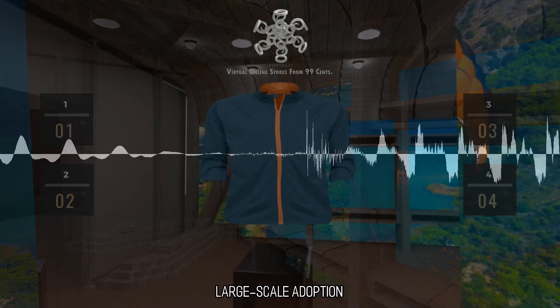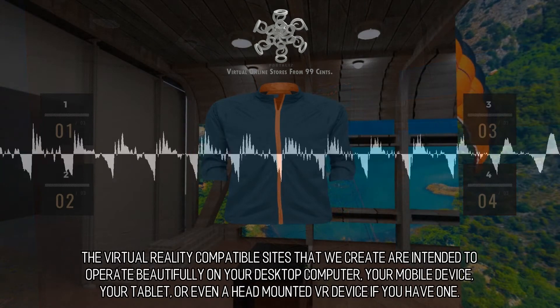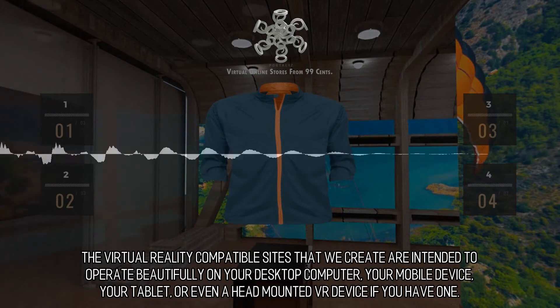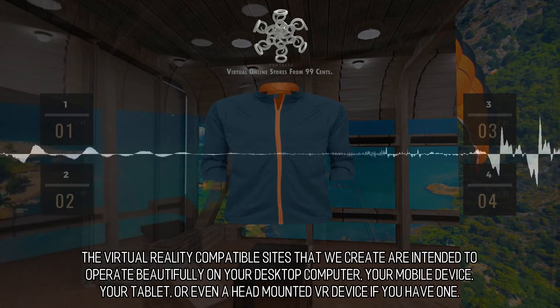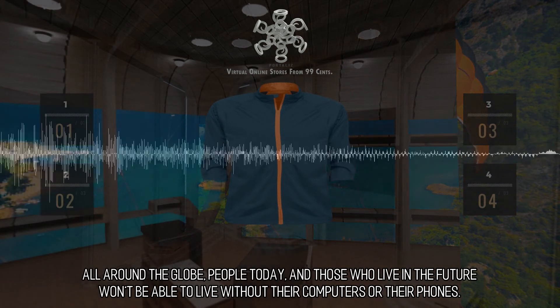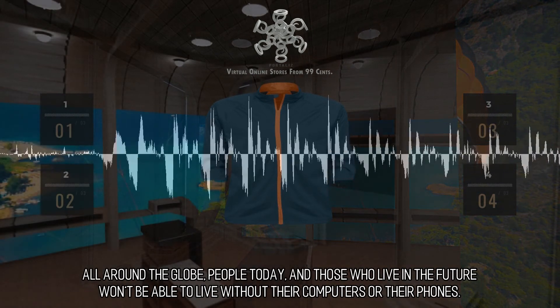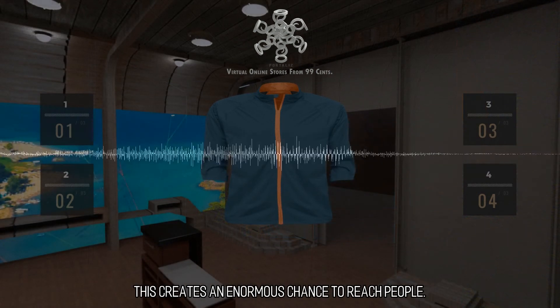Large Scale Adoption. The virtual reality-compatible sites that we create are intended to operate beautifully on your desktop computer, your mobile device, your tablet, or even a head-mounted VR device if you have one. All around the globe, people today and those in the future won't be able to live without their computers or their phones. This creates an enormous chance to reach people.